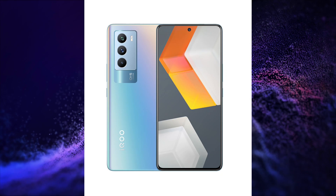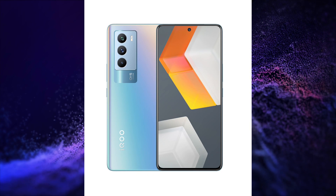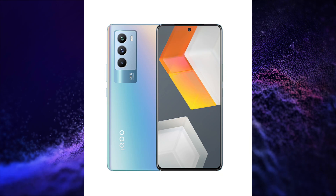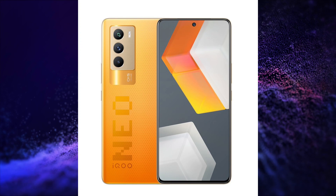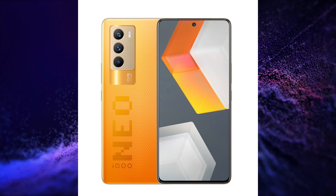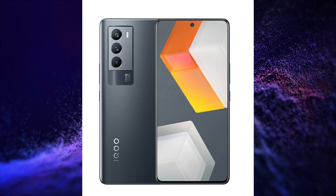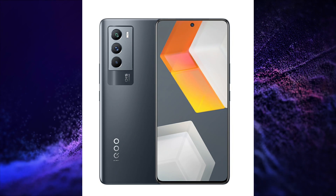The first one is iQOO NEO 5S. This smartphone has a 6.62-inch FHD+ AMOLED display with 120Hz refresh rate and 300Hz touch sampling rate, Snapdragon 888 processor, 48+13+2MP triple rear camera setup, 16MP front camera, WiFi 6, Bluetooth 5.2, NFC, LPDDR5 RAM, UFS 3.1 storage, vacuum chamber liquid cooling, and in-display fingerprint sensor.